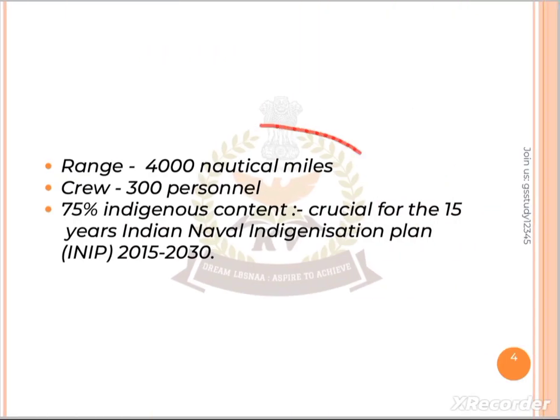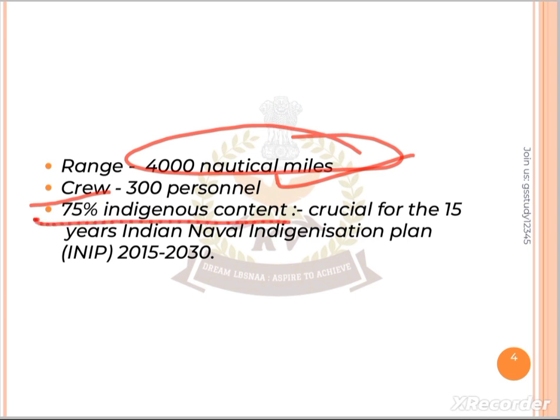The range is 4,000 nautical miles. It can accommodate a maximum of 300 personnel. Notably, 75% indigenous content is used, which is crucial in the country's Indian Naval Indigenization Plan spanning 2015 to 2030.